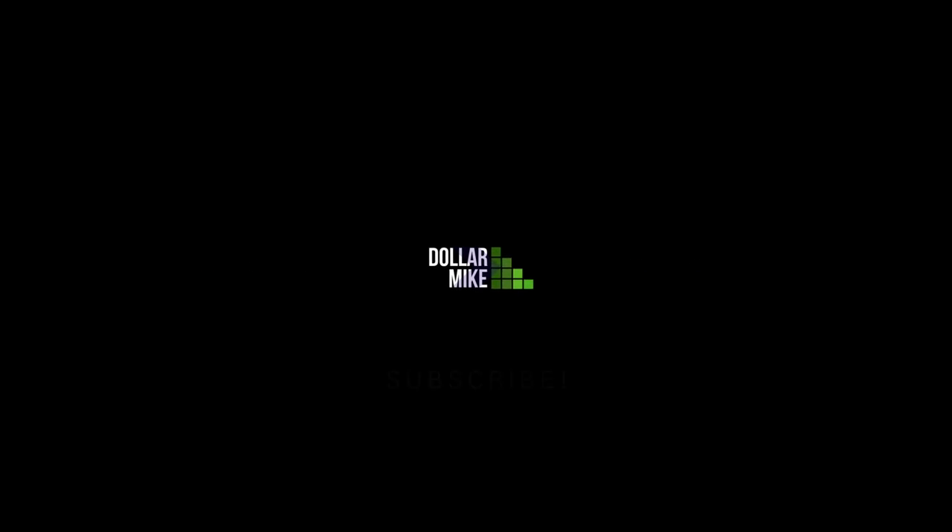What's going on YouTube? It's your boy Dollar Mike aka Michael Mitchell and I'm back at it again with another video. In today's video we have tons of Apple Card stuff to talk about — basically a whole Apple Card news update. They announced tons of things over the past couple weeks, so let's just get right into the video.